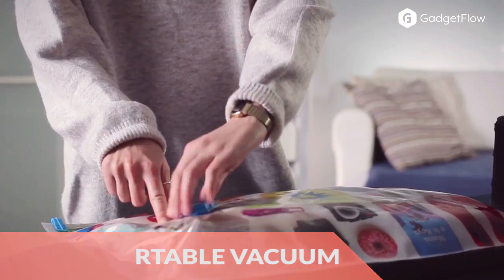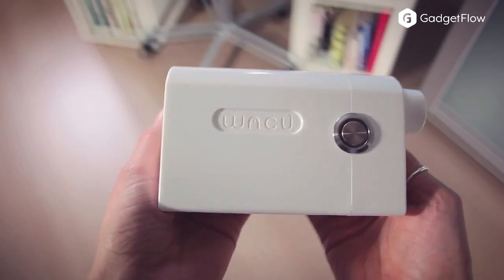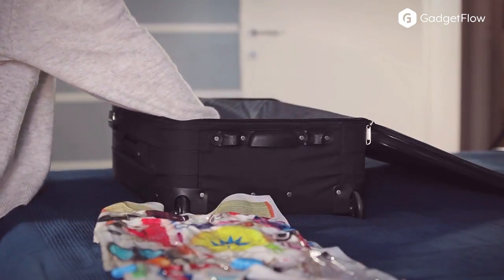Hi there, this is Wes with the Gadget Flow and today we are showcasing the WAKU Space Saving Portable Vacuum Device. Working with specialized plastic bags, this small yet mighty machine removes the air from your clothing and linens. The result is an ultra-compact bag that you can pack with ease.